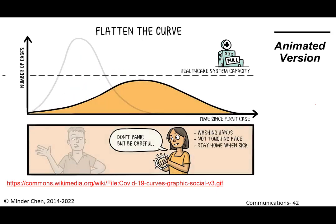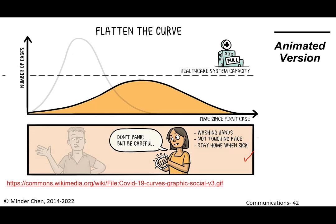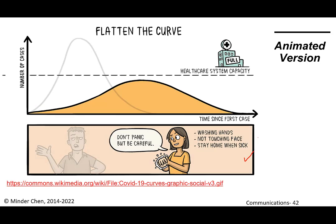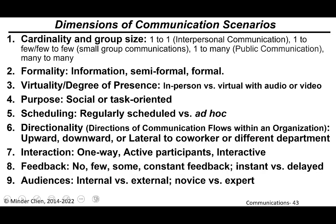Instead of considering COVID as just another bad flu, measures like washing hands, not touching your face, staying home when sick, and only going to the hospital when you really need medical attention can help flatten the curve. That's a simple visual communication example — and you'll probably find many other visual communication examples for COVID prevention and how we should deal with it.